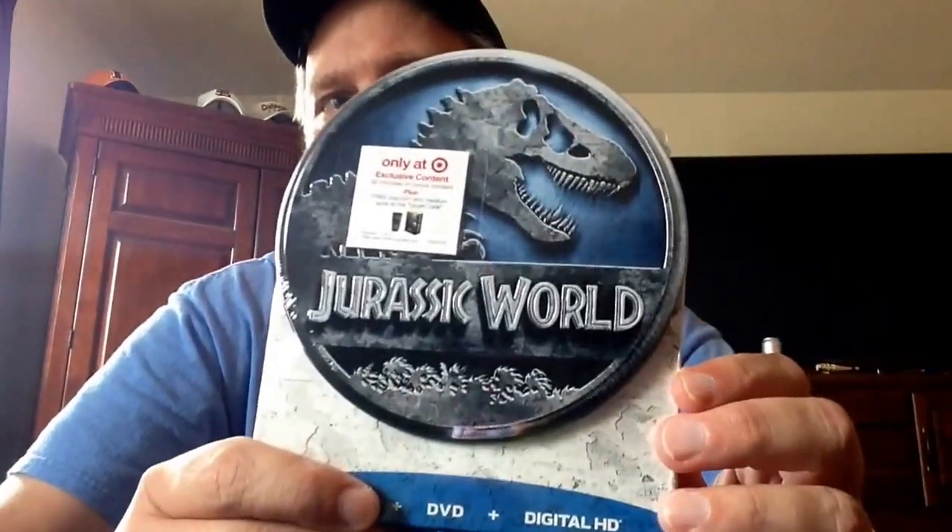Hi, this is Gene. I decided to do something a little different today — I've done it in the past. I got a couple movies in the last couple weeks, some steel boxes that I just want to do an unboxing of. I normally come with a code for the movies if you want it, just let me know. The first one is Jurassic World — not really a steelbook, but it is like a plate thing. It's very nice.